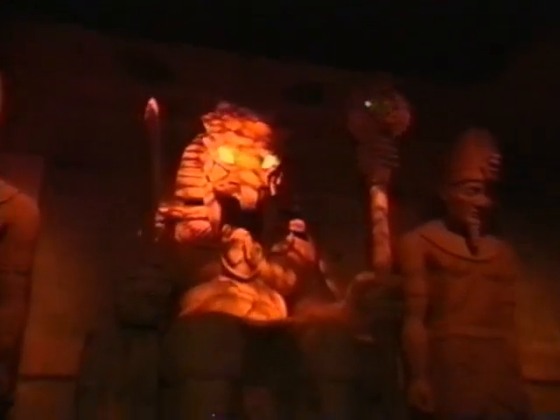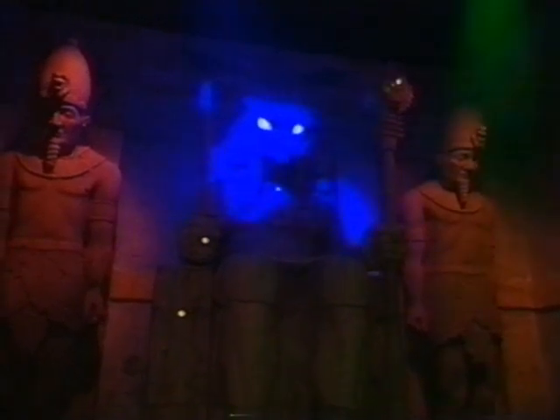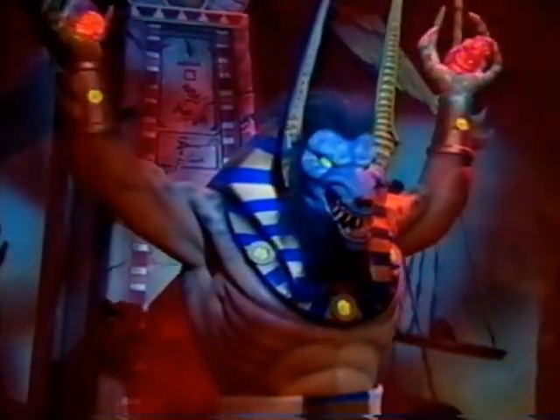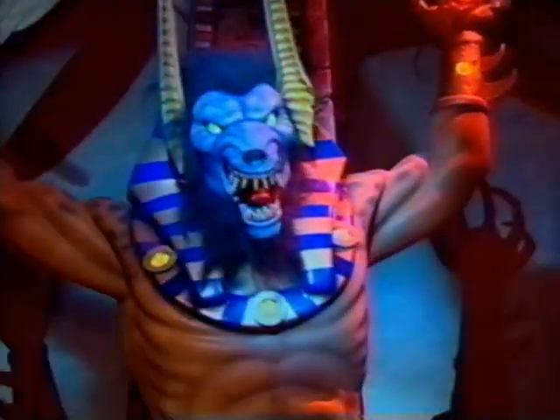In the Temple of Seth, the curse of Tutankhamun descends on the interlopers. Strange multi-directional audio and a spinning car disorient riders in the chaos scene. Anubis, the lord of mummification, holds glowing hearts in his hands.